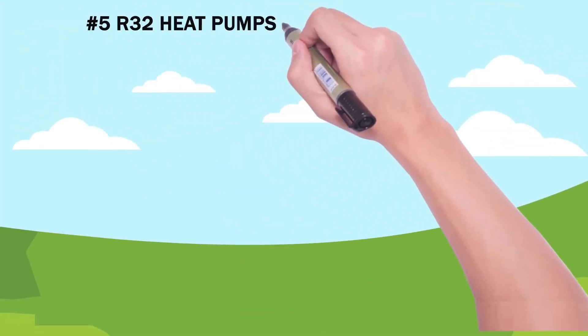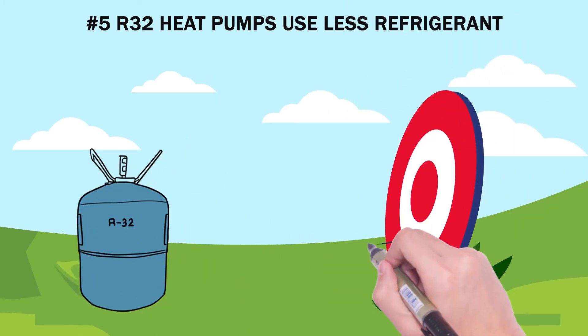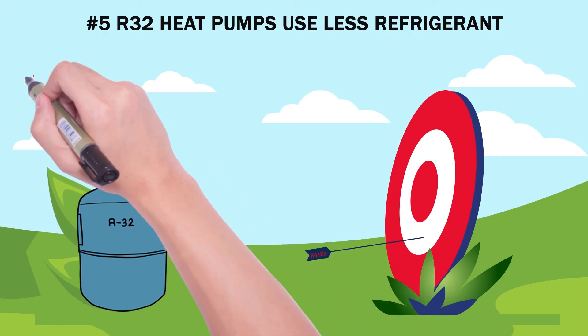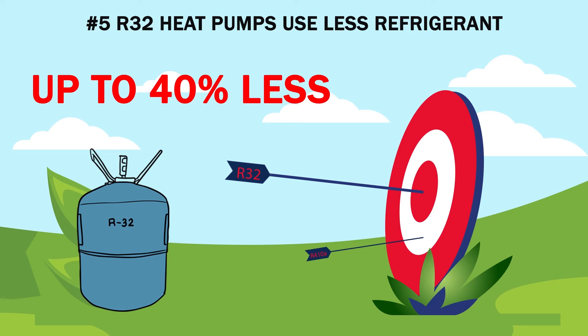Number five: R32 heat pumps use less refrigerant. When compared to other refrigerant options, a heat pump using R32 needs up to 40% less refrigerant to operate. This makes R32 both more economical and more environmentally friendly.